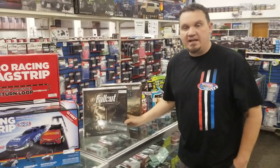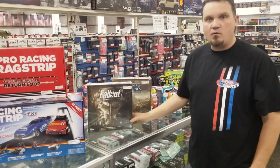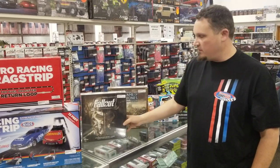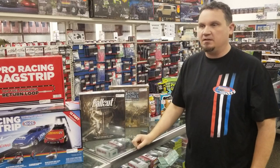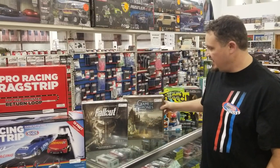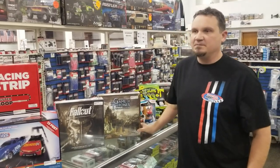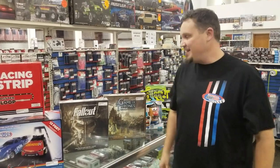We got in a couple of new board games. We've been adding more and more to our board game stack, and a couple of cool ones I put on order were the Fallout board game — if you like the video games — and then the Game of Thrones board game. I got this in because we all love Game of Thrones. They just announced that the final season is going to be April 2019, so I'm excited about that.